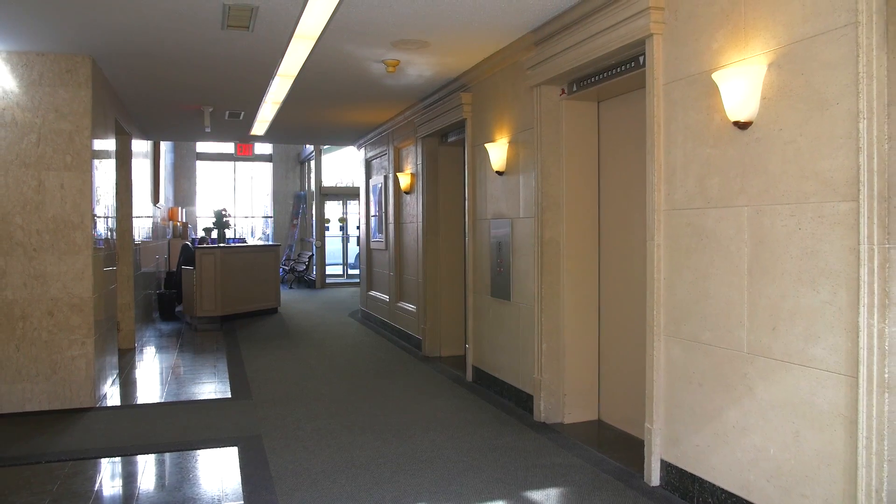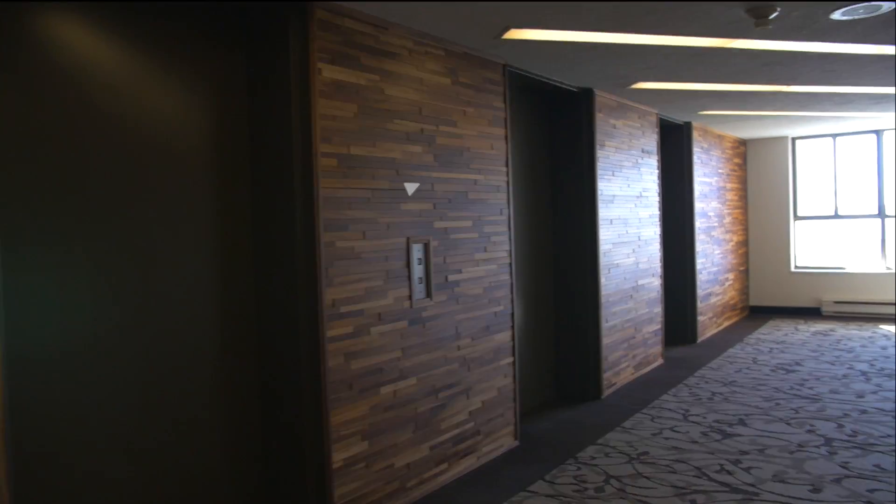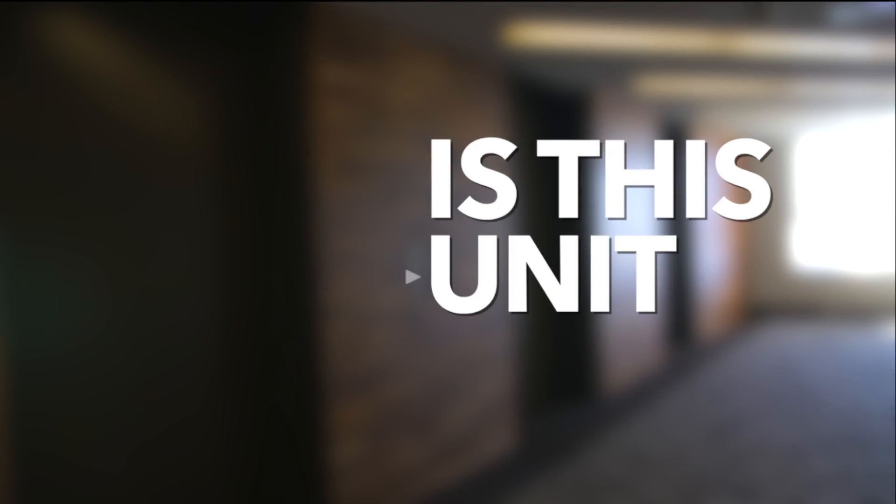Up on the 8th floor of this mid-rise, you'll find Unit 804 for sale. Let me try to answer a few questions you may have.